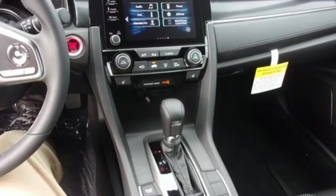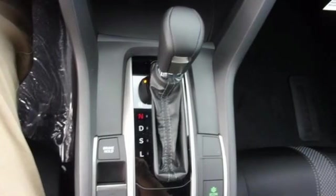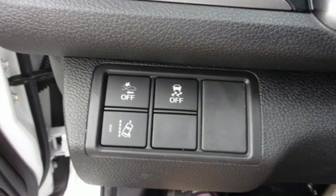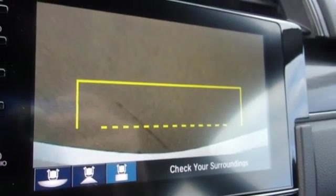Streaming audio, remote engine start, dual zone climate control, doors and push button start proximity key, manual tilting steering column, intercooled turbo inline 4-cylinder engine, express open and close sliding and tilting sunroof, gas pressurized shocks, and continuously variable automatic transmission.